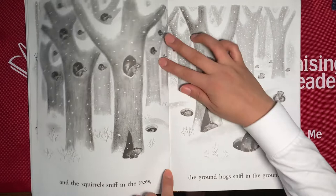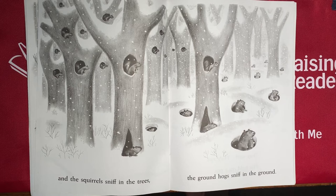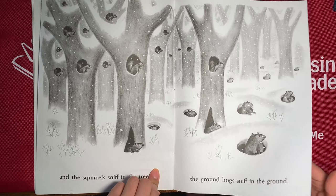And the squirrels and the groundhogs. Where do you think they're going? Maybe they're smelling something. What do you think they're smelling? Maybe it's really good food. Everyone is hungry after sleeping for all of winter.